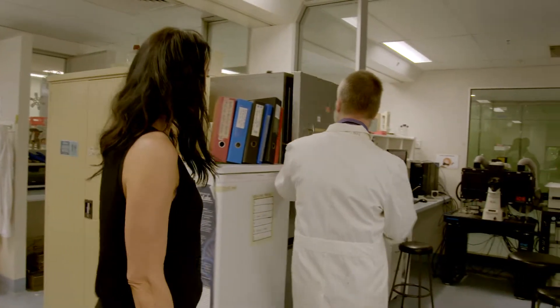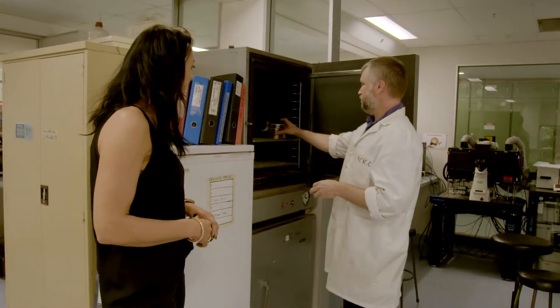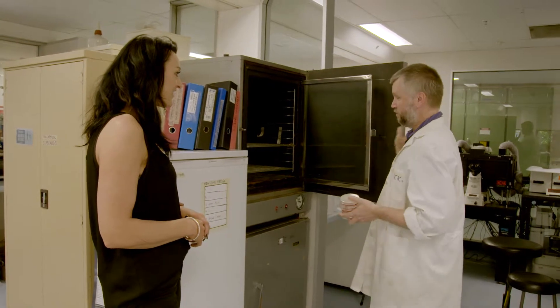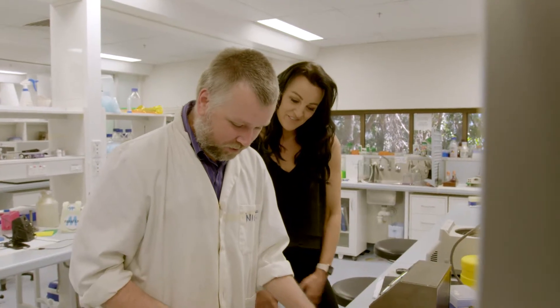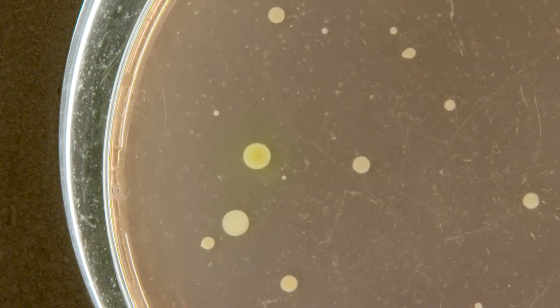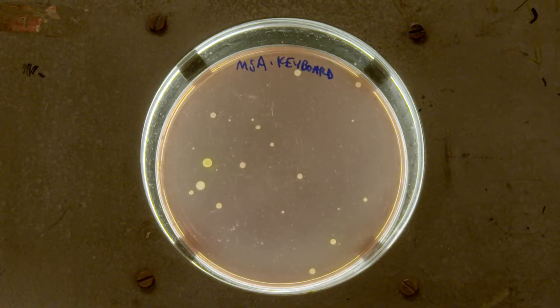So if you're cooking chicken, you need to be especially careful because chicken always has some level of salmonella in it. For the very last test, Dr Nick wanted to show some results he had just finished analysing — swabs from a random office computer keyboard. The most exciting sample showed faecal contamination on the keyboard, which is pretty gross. We need to interpret it with a little bit of caution, but at first glance it does look like poo on the keyboard.